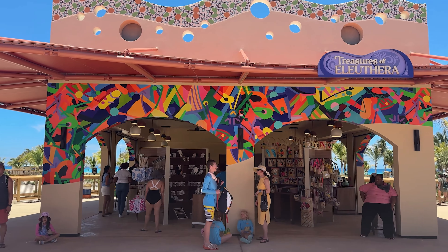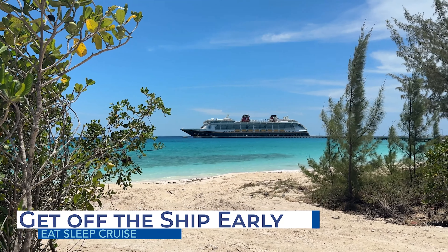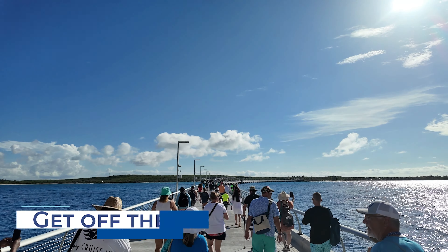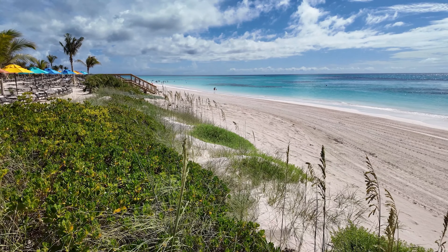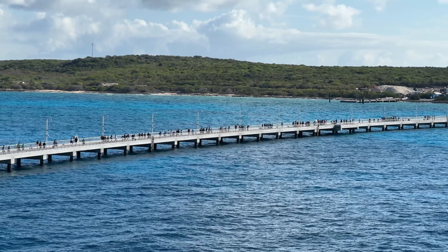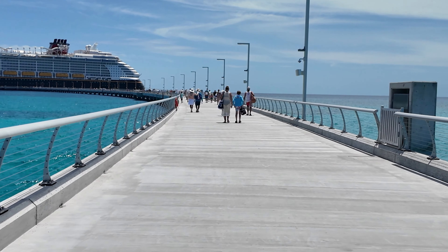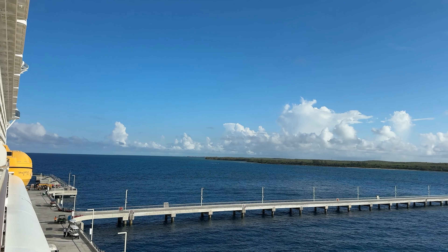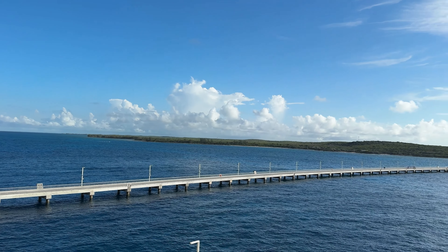Perhaps one of the most important tips is to be ready to get off the ship when it's expected to be cleared — after all, the early cruiser gets the sun lounger. For our Disney Fantasy cruise to Lookout Key, our port arrival time was 8:30am and plenty of cruisers were ready and eager to explore. The good news is that the private destination has a pier, so you don't need a tender boat ashore like some other cruise line private islands. The bad news, though, is that the pier is quite long.